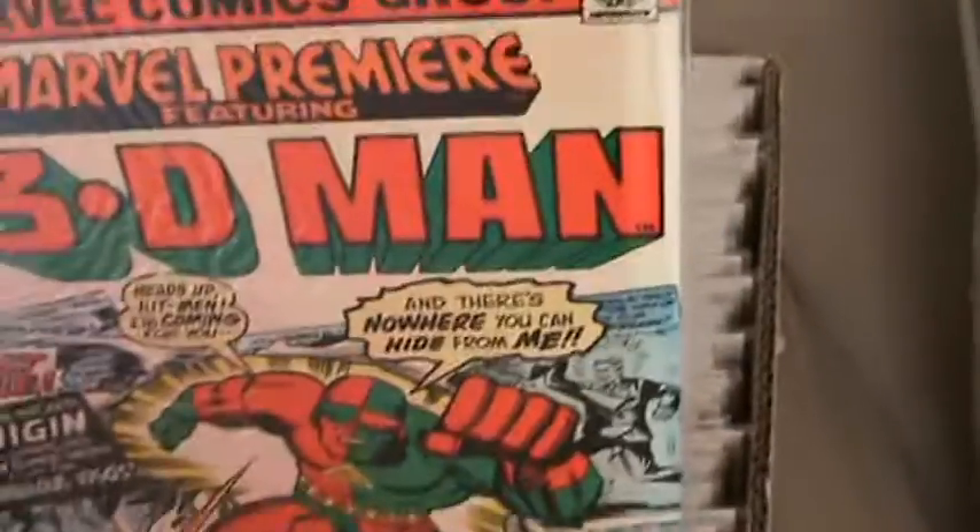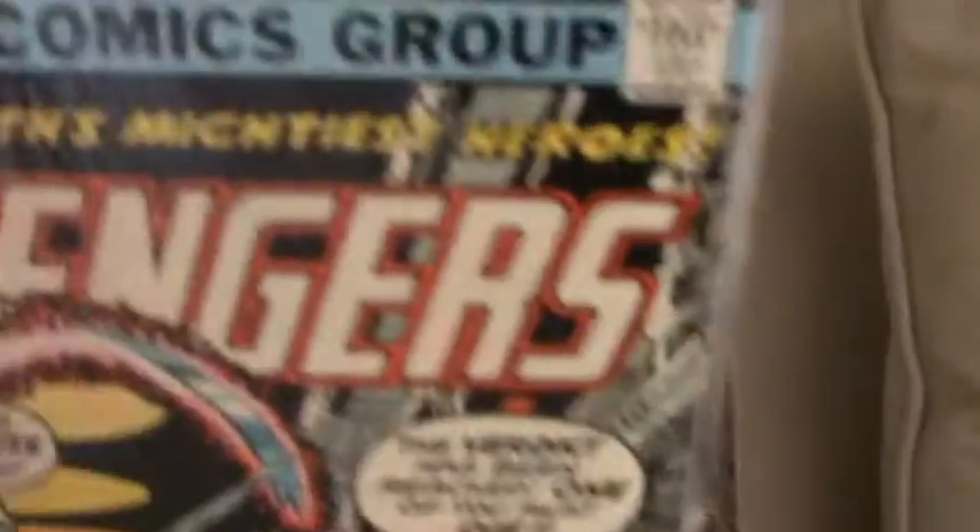Let's see what else we got in here. Captain Marvel. Planet of the Apes. These are the 30 cent comics. Marvel Premiere — 3D Man. Team Up — Spider-Man and Warlock. Marvel Avengers 160.